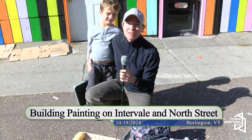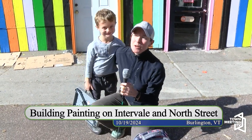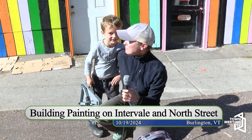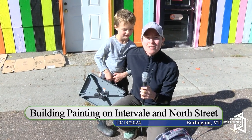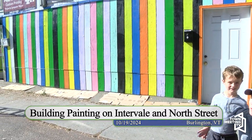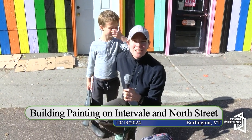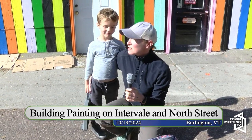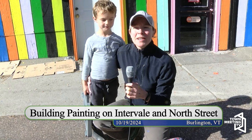I'm Helen Reed. I live on Spring Street and this is my son Noah, and Noah goes to Sustainability Academy just around the corner. We're here for an Old North End community paint day that was today on Saturday. We helped organize this paint day because we walk by this building every day and my son was starting to notice the graffiti and ask about it, and we wanted it to look brighter and more representative of our neighborhood.